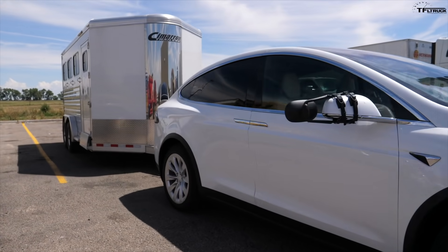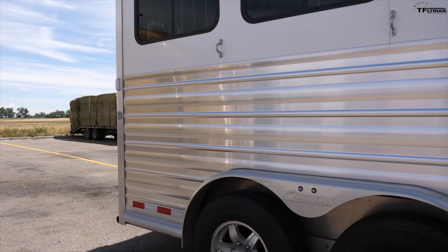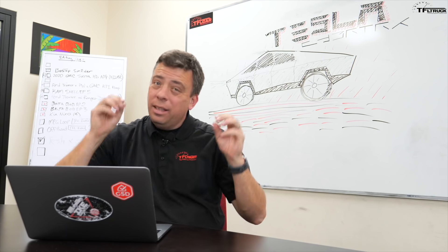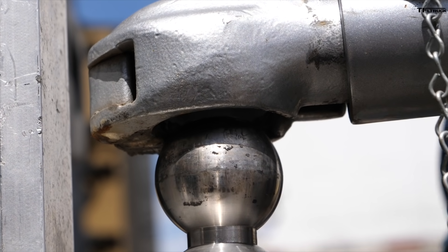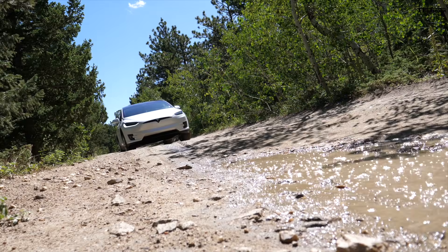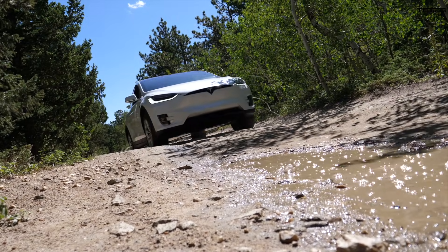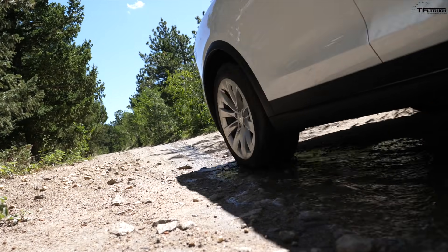These two problems all electric trucks will face and must face in order to become successful and possibly break into the mainstream. In this video I'm going to show you our TFL truck real-world testing using a Tesla Model X for towing performance and also off-roading to demonstrate these two problems, and at the end of the video I'll give you a couple of possible solutions.